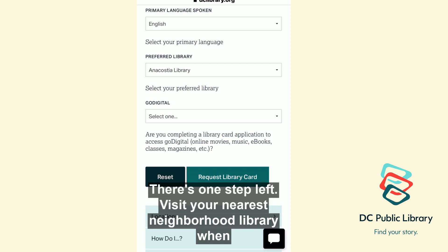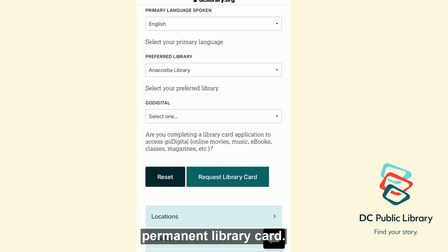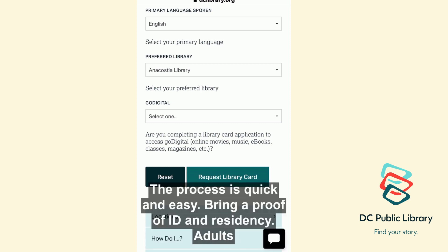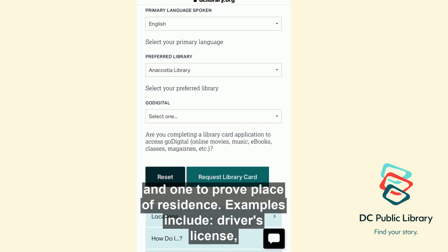Visit your nearest neighborhood library when social distancing ends to validate your account and transition to a permanent library card. The process is quick and easy. Bring a proof of ID and residency. Adults must present two current forms of traceable ID — one to prove identity, and one to prove place of residence.